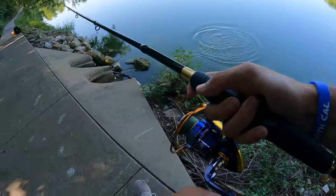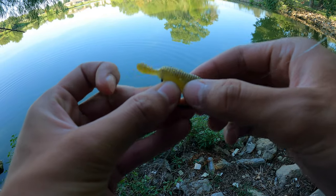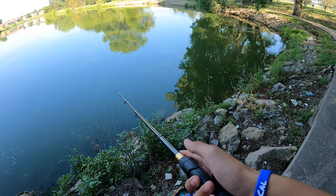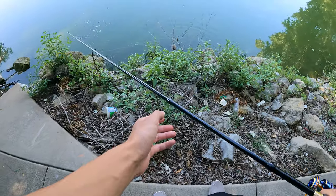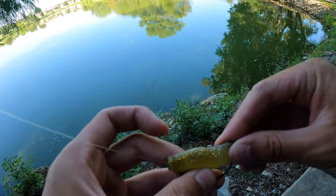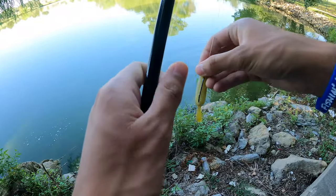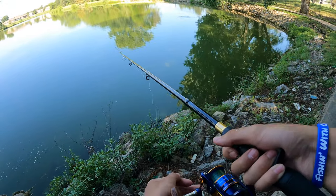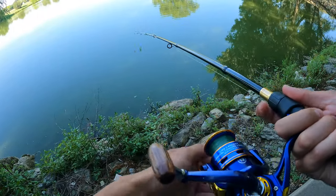Oh my goodness! Started working it like a jerkbait. Bass got it, but it's running so quick I can't get a good hook set. There's another one! Might be the strategy, guys — just work it like a soft plastic jerkbait. I'm having the worst luck today; they'll bite at the last second when I'm not ready. Throw out a little deeper, let it drop to the bottom, give it a twitch and they're on it.